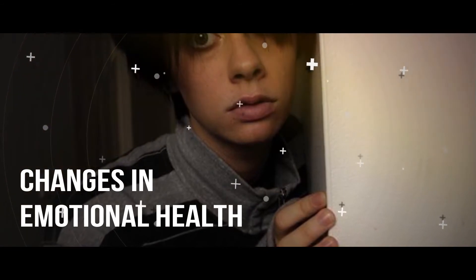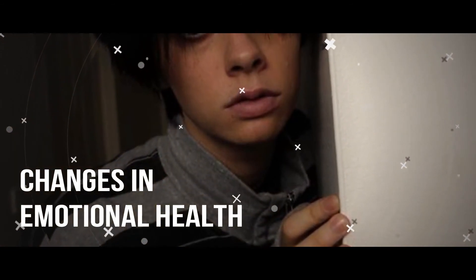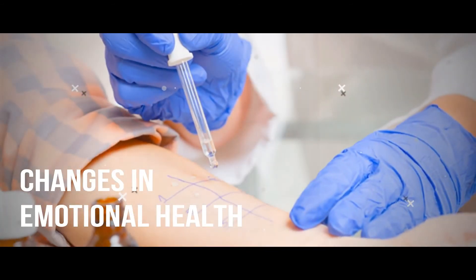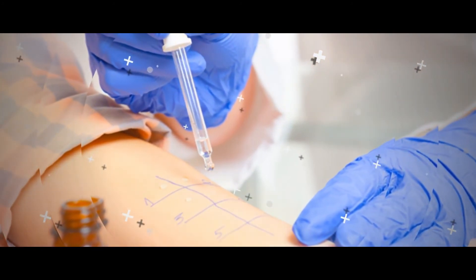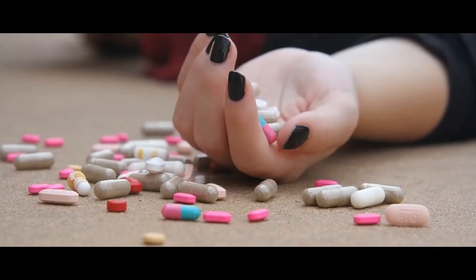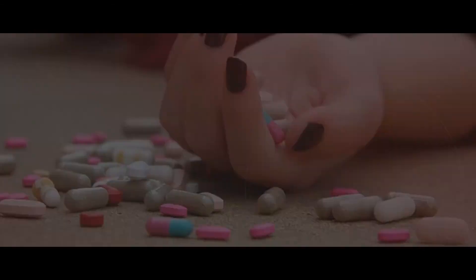Depression and other emotional health problems are also common. Major depression is common among people with MS. The stresses of MS can also cause irritability, mood swings, and a condition called pseudobulbar affect, which involves bouts of uncontrollable crying and laughing. Coping with MS symptoms along with relationship or family issues can make depression and other emotional disorders even more challenging.